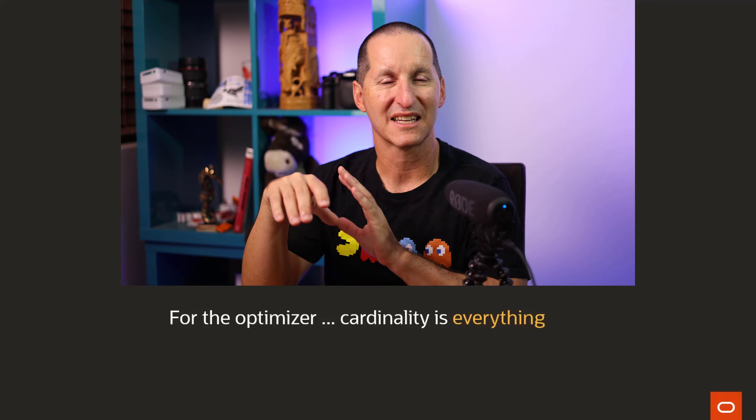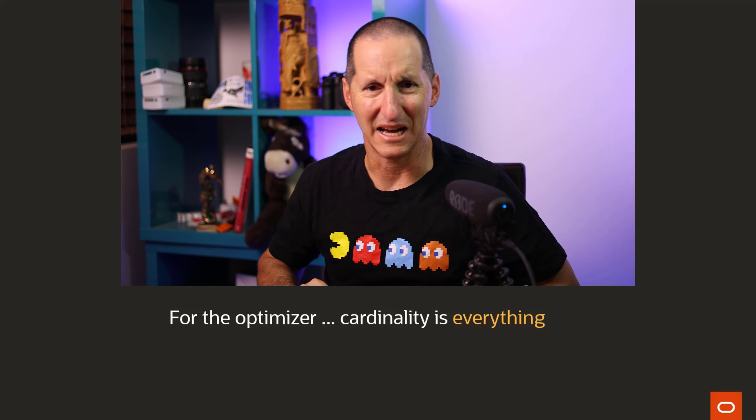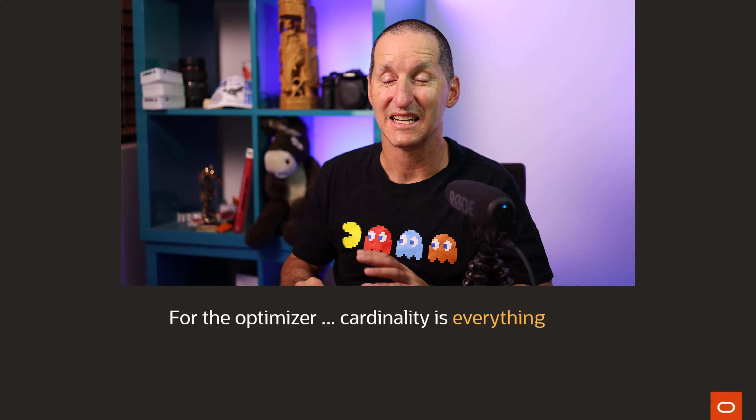Rule number two for me is: all that matters is cardinality. For the database optimizer, cardinality is everything. Now, this might sound like some profound technological statement, but it's not. It's the same with any kind of process optimization, even with humans.